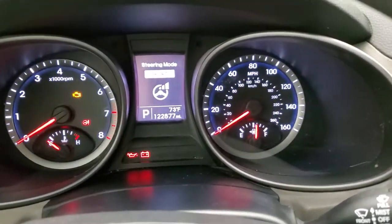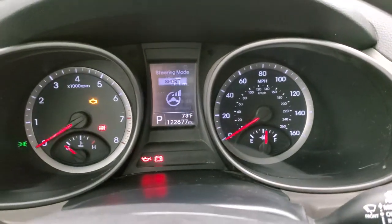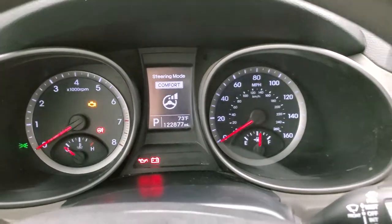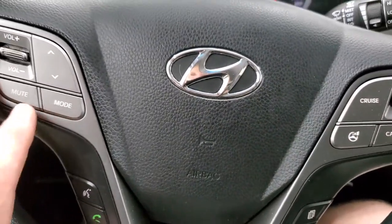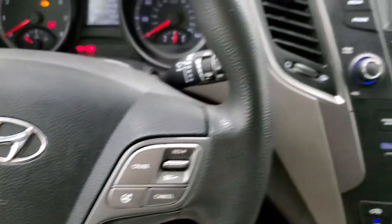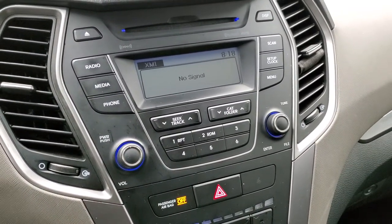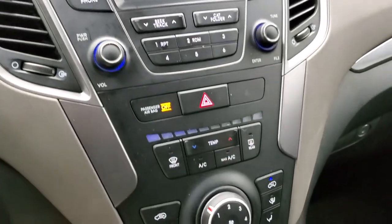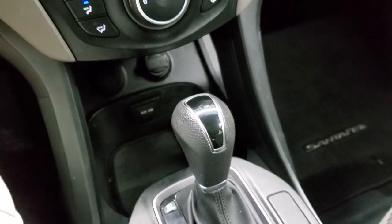You have normal, sport, and comfort steering modes. Cruise controls, information center controls, Bluetooth, and audio controls on the left. This one comes with AM, FM, and Sirius XM radio capabilities, a CD player, and climate controls. You do get an AUX and a USB jack, and your automatic transmission.